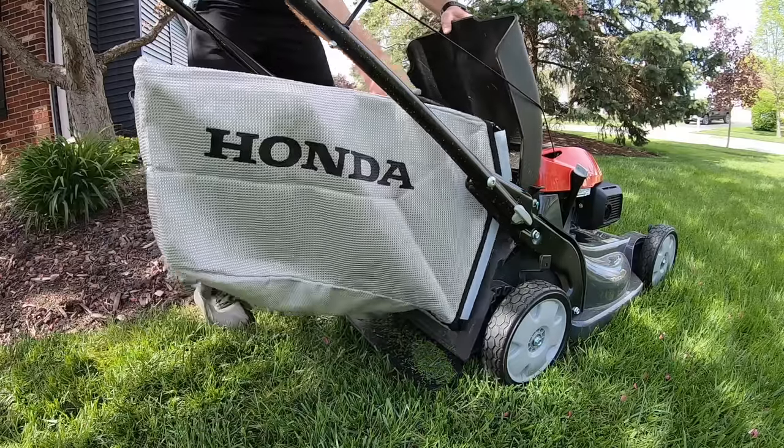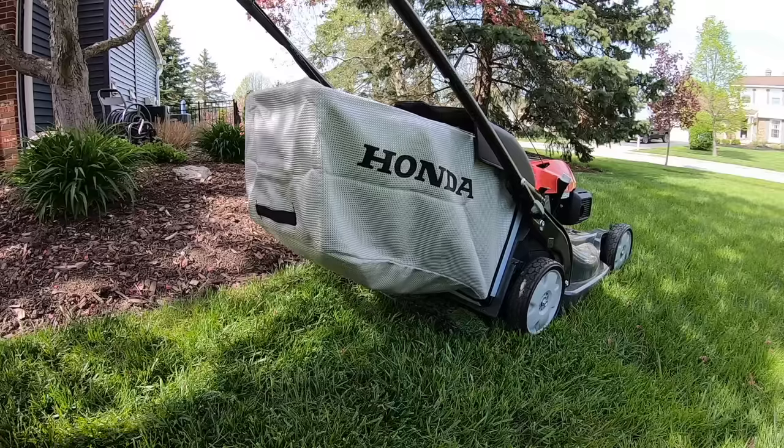Now, let's talk about bagging size. The Honda bag is just a little bit bigger. And another thing I noticed is that the Honda slices up its clippings a little bit smaller, so it really allows you to pack that bag. Honda, for another win.